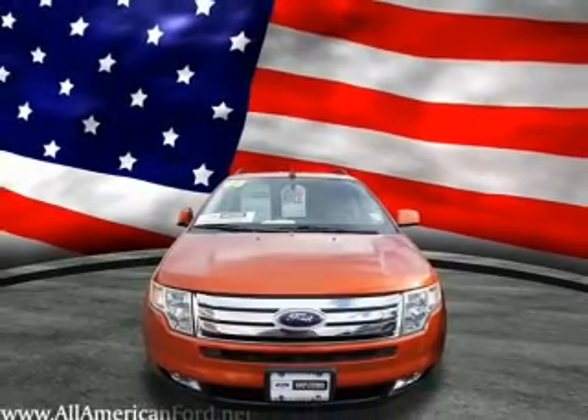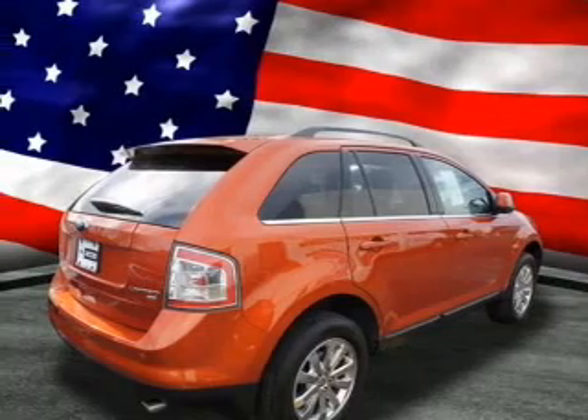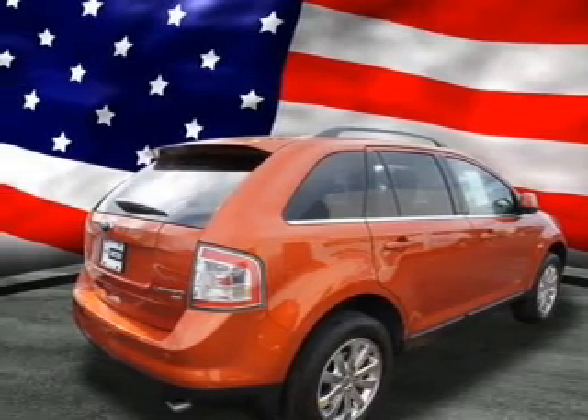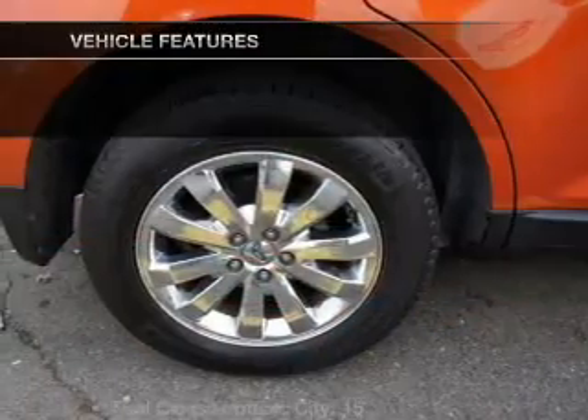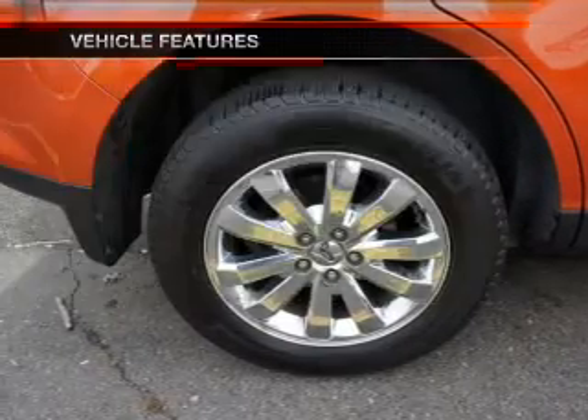Anti-lock brakes help you bring your vehicle to a safe stop. Indulge in the comfort of heated seats. Power and reliability are a great combination. This vehicle has both. And with these notable features, you won't want to miss out on the opportunity to own this amazing ride.